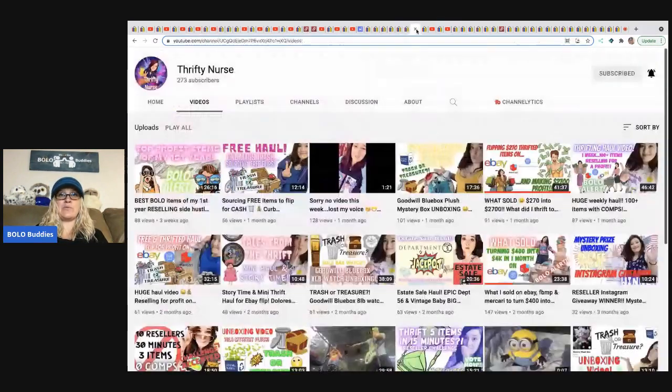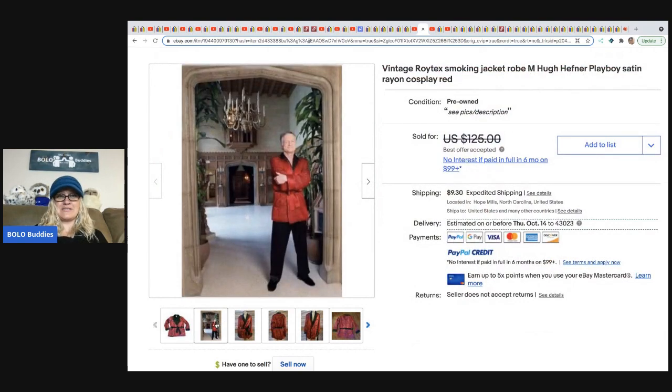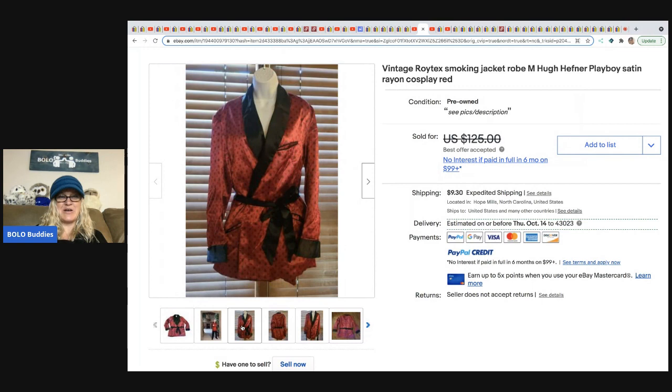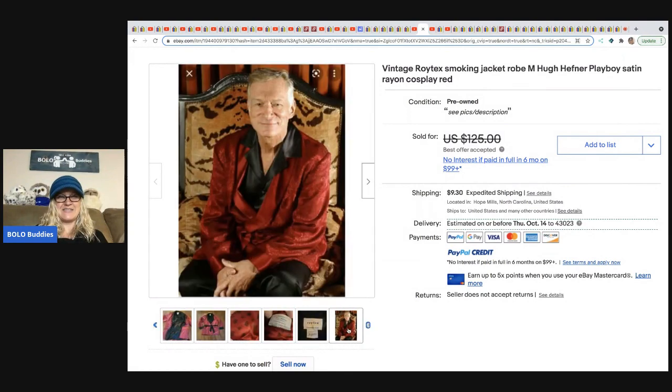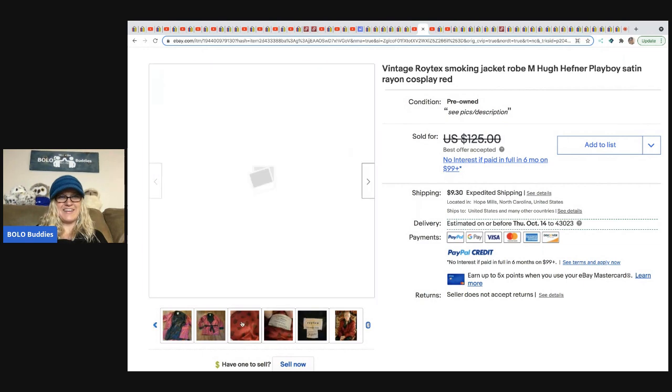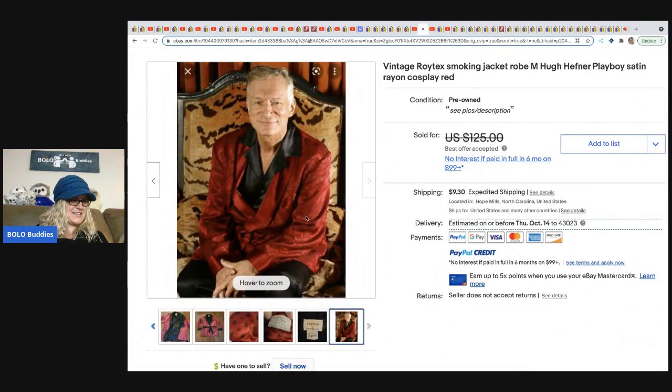The next item comes from Thrifty Nurse — a part-time reseller with a full-time nursing job, but she's a bolo finder working hard on her reselling business and YouTube channel. Please sub her up! She got a vintage Roytex smoking jacket robe and put 'Hugh Hefner Playboy' in the title as keywords because it looks similar. She may have found that photo via a Google Lens search. She bought it for $4 at a thrift store and took a best offer of $100.